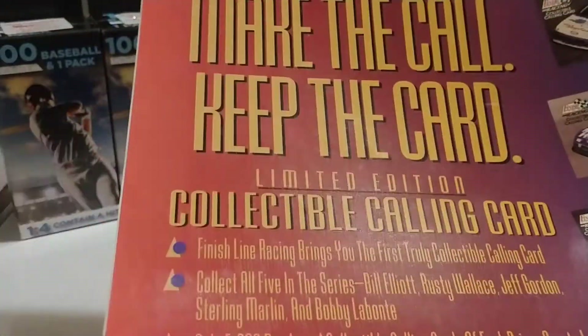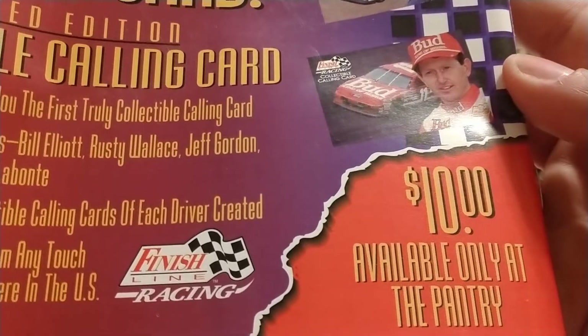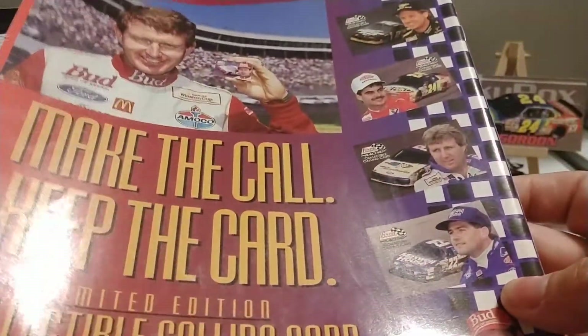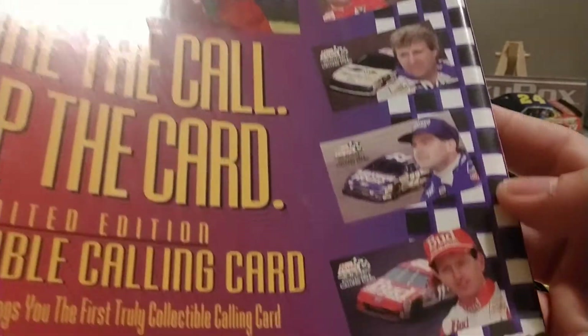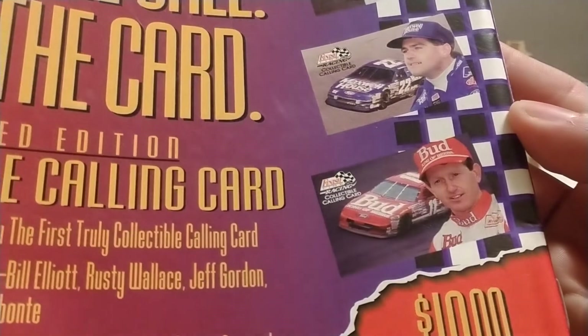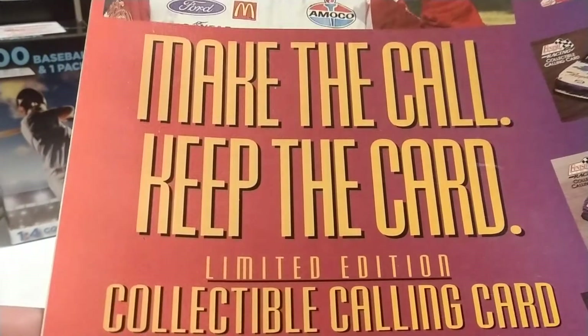On the back of it there are Finish Line cards. I'm going to have some fun going through these and doing a little research. There's also an ad — $10 available at The Pantry, which I think was a store in the Carolinas or down south. You can see Bill Elliott, Rusty Wallace, Jeff Gordon, Sterling Marlin, Bobby Labonte, and Bill Elliott again on these. They're actually calling cards — I forgot about that calling card set.